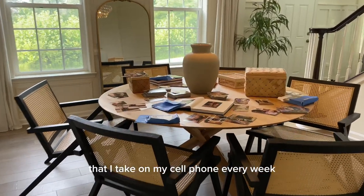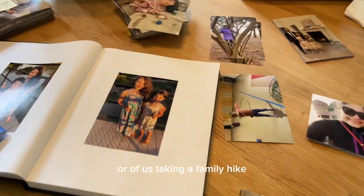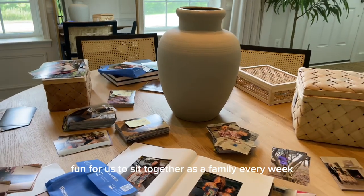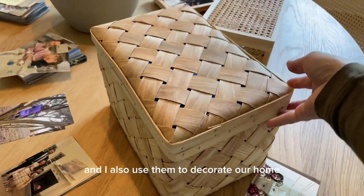It could be photos of the girls making cupcakes, or of us taking a family hike, or from our vacations. It's so fun for us to sit together as a family every week to put these photo books together, and I also use them to decorate our home.